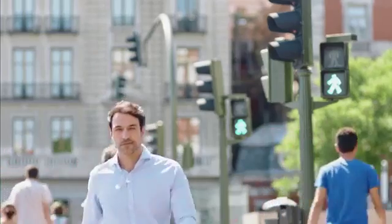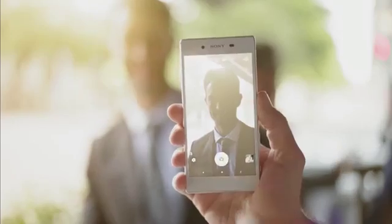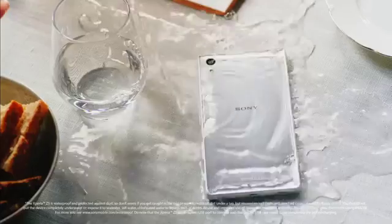With a 23 megapixel camera, I can catch all of them — special or everyday moments — no matter the light condition. Just point and shoot, without having to worry.